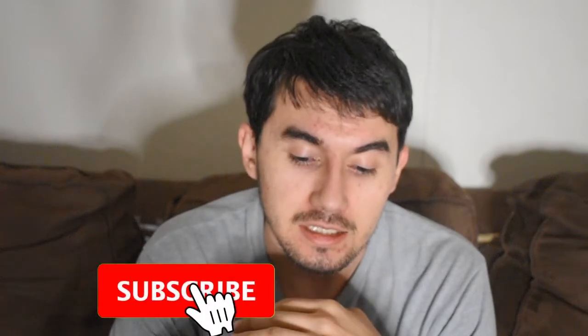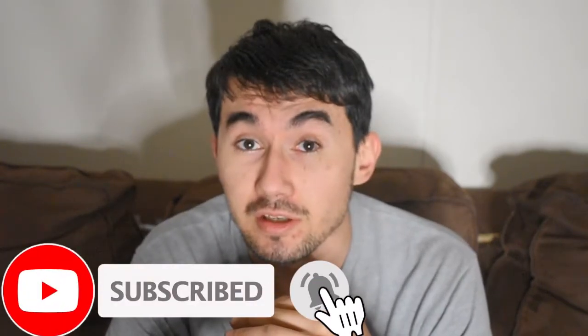Welcome back to my channel, and if you're new, what's up? Today's video is going to be a cool video about survival gear.